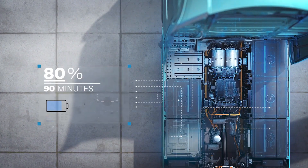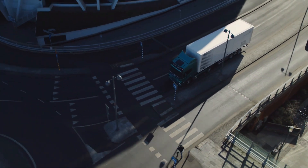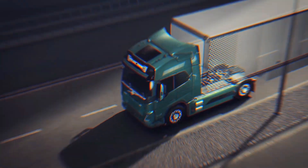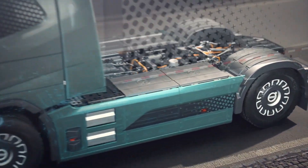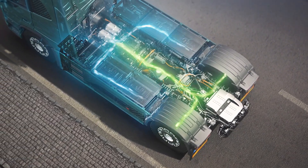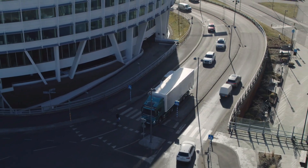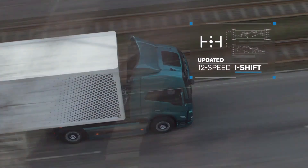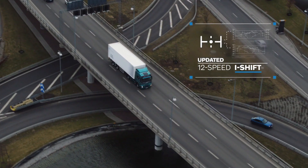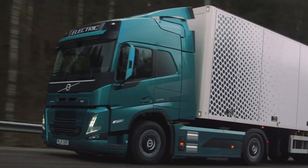Regarding pricing, the Volvo VNR Electric is qualified for a number of North American funding and incentive schemes, including the hybrid and zero-emission truck and bus voucher incentive project in California, which offers up to $120,000 per vehicle. Many fleet operators will find the shift to electric vehicles more inexpensive as a result. As a whole, the Volvo VNR Electric exemplifies the company's dedication to electric transportation.